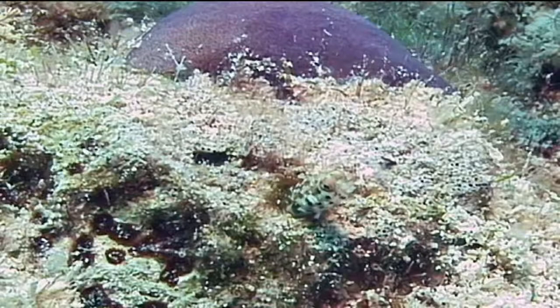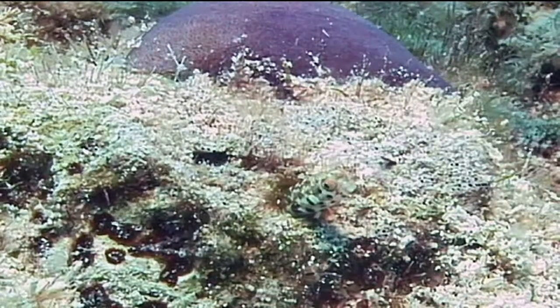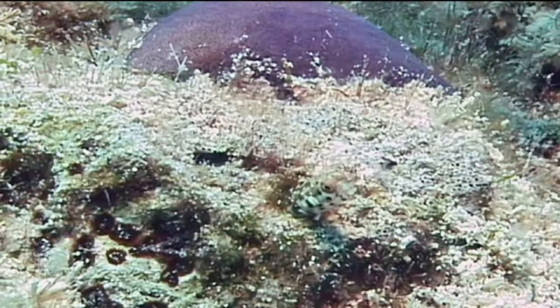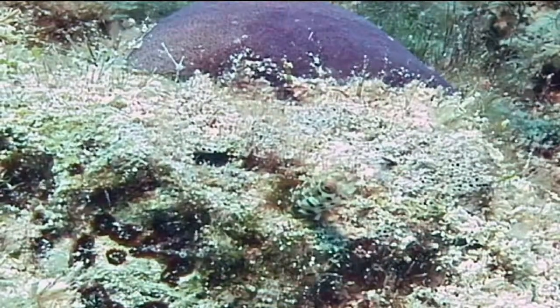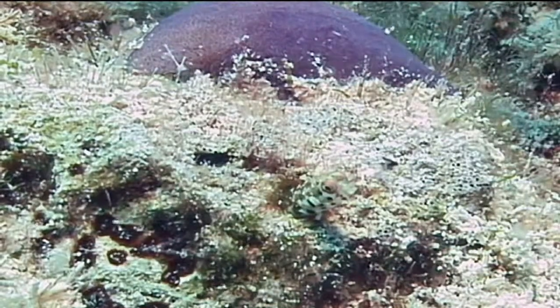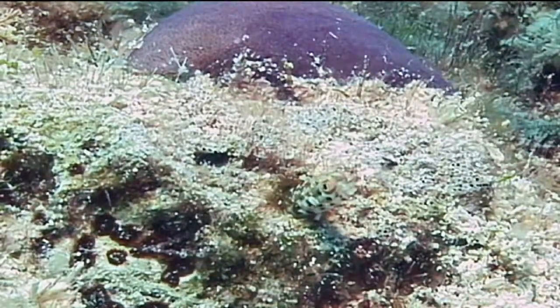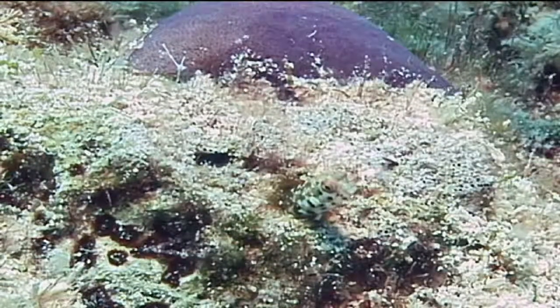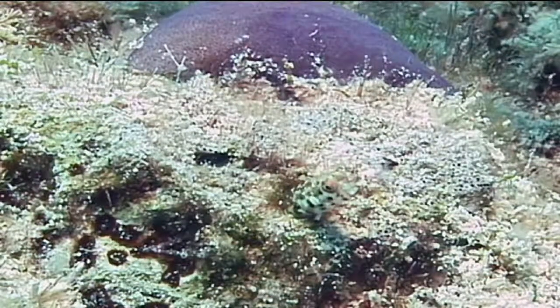Roughhead blennies are almost always found in holes in coral reefs. They live in these holes with just their head emerging from the opening while they watch for food particles to drift by in the water column. They feed primarily on amphipods and copepods. If they see something tasty, they dart out of their hole to grab it and quickly return, re-entering tail first.